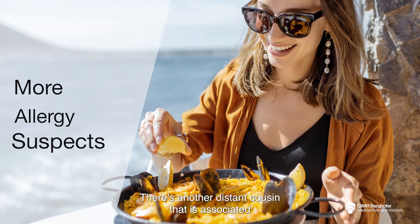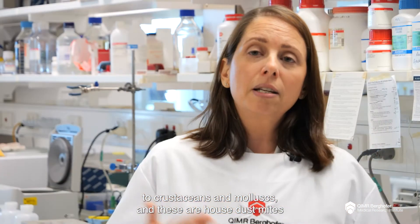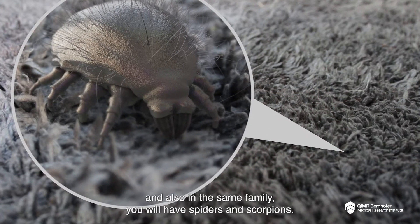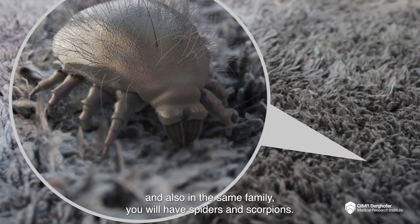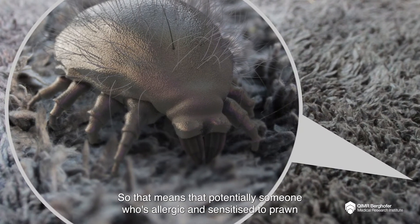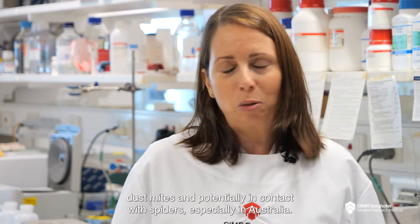There's another distant cousin that is associated to crustaceans and mollusks, and these are house dust mites. And also in the same family you will have spiders and scorpions. So that means that potentially someone who is allergic and sensitized to prawn or mollusk could also develop later on an allergy to house dust mite, and potentially in contact with spiders, especially in Australia.